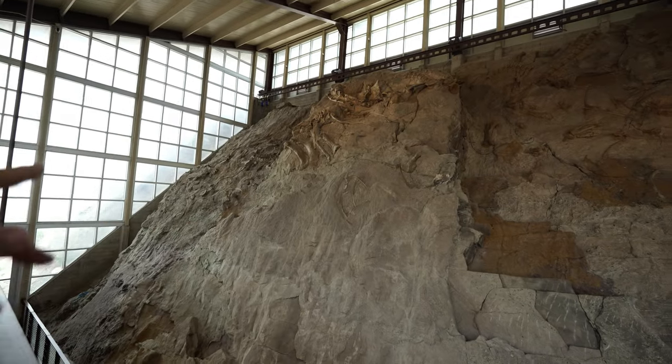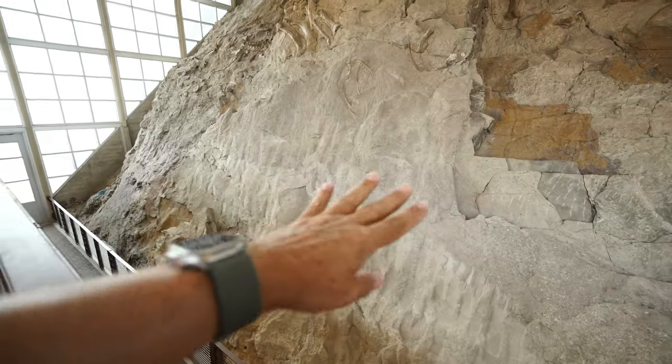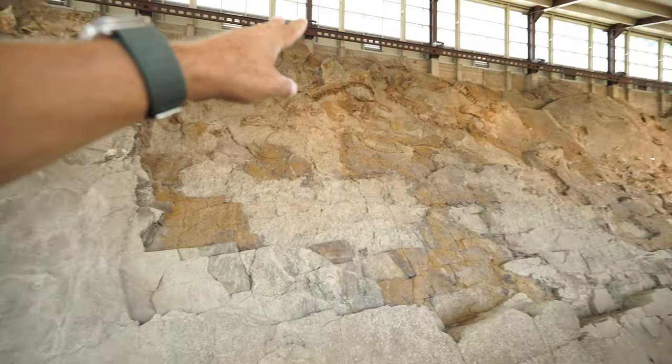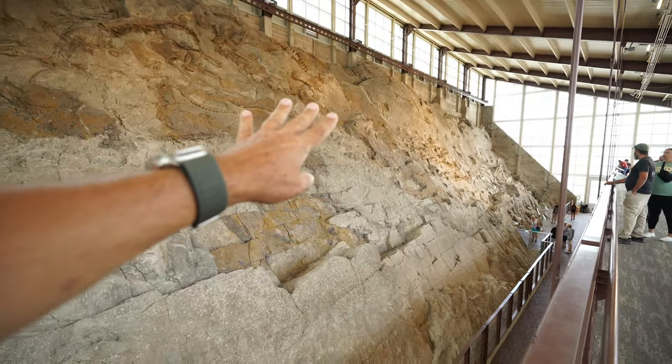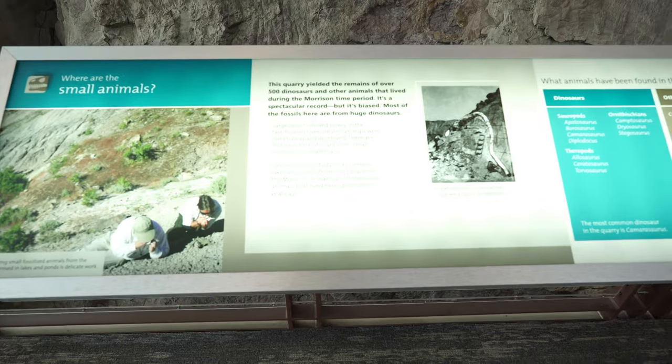Now this part of the wall the bones aren't as exposed, and this would be more of how they found them — nothing's really exposed, maybe just a little bit. Then they start to excavate a little bit more and a little bit more as they get down and see more bones, continuing along this whole wall, excavating back farther and farther. According to the plaque here, it's estimated that over 500 dinosaur skeletons have been found in this area — that's just astounding. Plus there were some smaller animals, but mostly the smaller animal bones were destroyed by the water flow, and really just the larger animal bones survived.